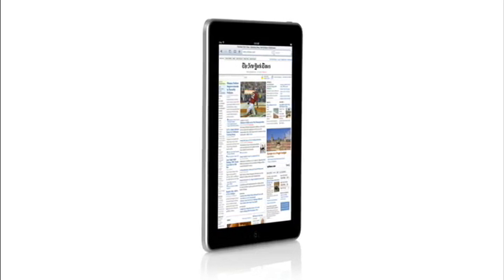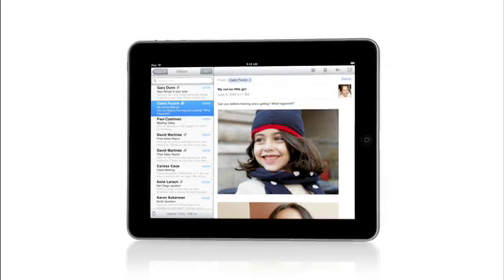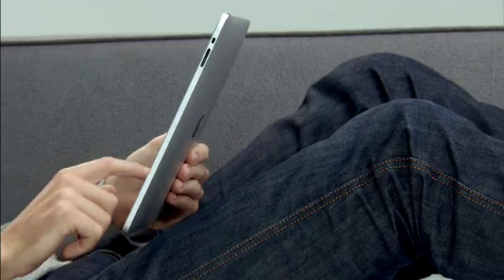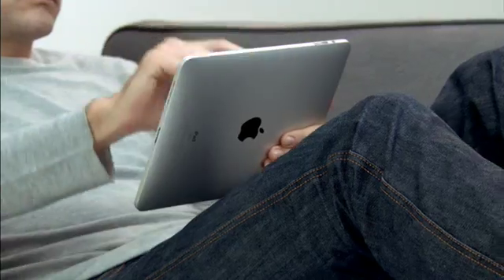The iPad is the best web surfing experience, the best email experience, the best photo and movie watching experience. It's going to change the way we do the things we do every day. The face of the product is pretty much defined by a single piece of multi-touch glass, and that's it. There's no pointing device. There isn't even a single orientation — there's no up, there's no down, there's no right or wrong way of holding it.